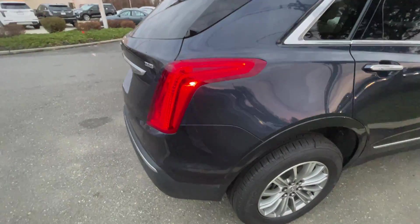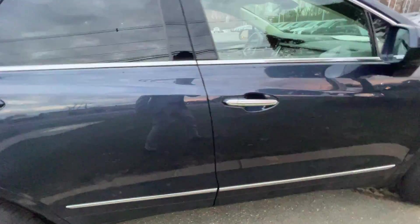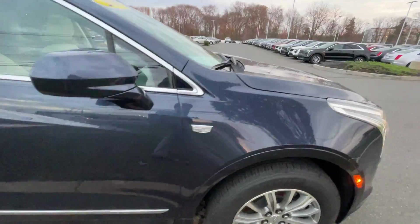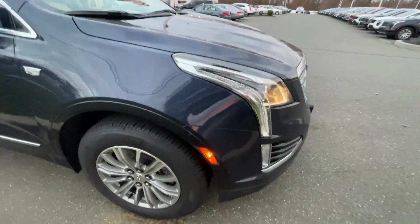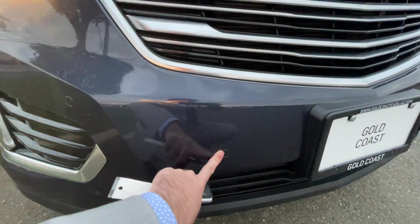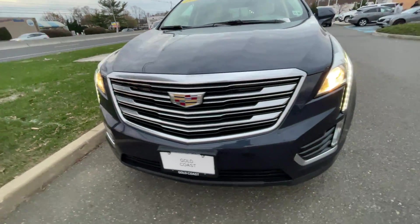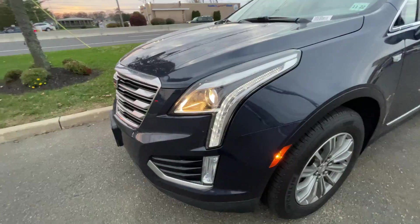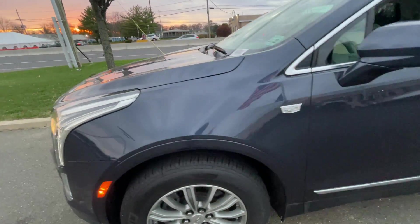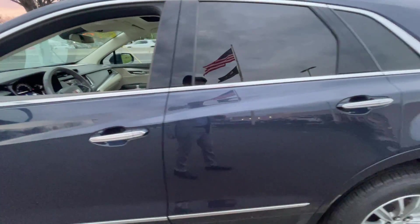There is no damage at all on this vehicle, except the occasional scuff mark — for instance, right here there's a little scuff. No damage on these panels at all. I also forgot to mention parking sensors in the front as well as the rear.